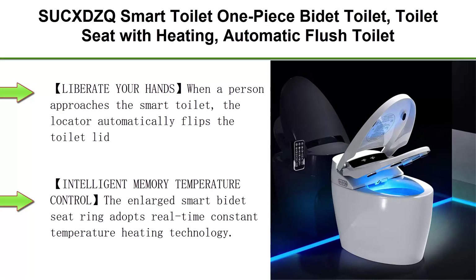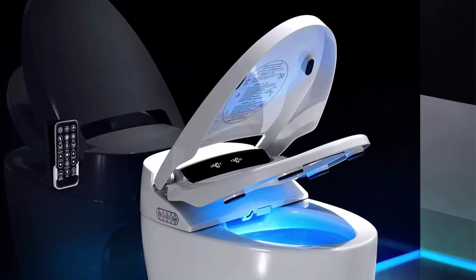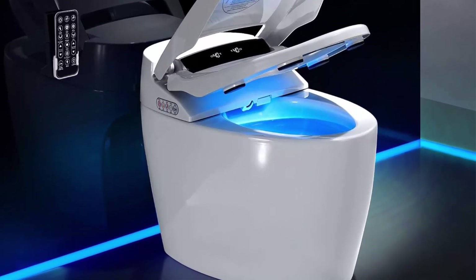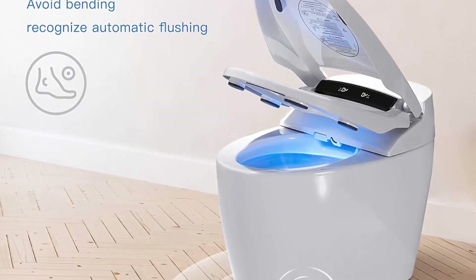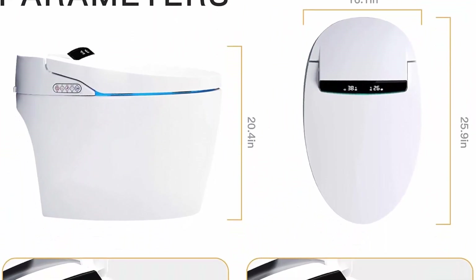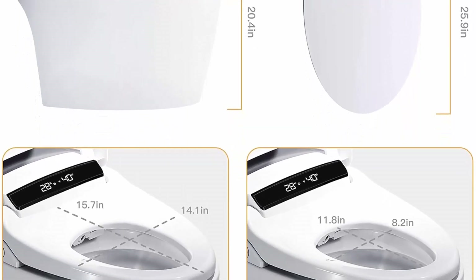Top 7: SUCXDZQ Smart Toilet — one-piece bidet toilet with heated seat, automatic flush, warm water nozzle, and dryer for bathroom. When a person approaches, the locator automatically flips the toilet lid and automatically flushes and closes when leaving. Intelligent dual control with remote and toilet side button; LCD display shows real-time toilet function usage. Intelligent memory temperature control: the enlarged smart bidet seat ring uses real-time constant temperature heating with four temperatures to choose from for a warm spring-like experience in cold winters, and relieves numbness from extended sitting.